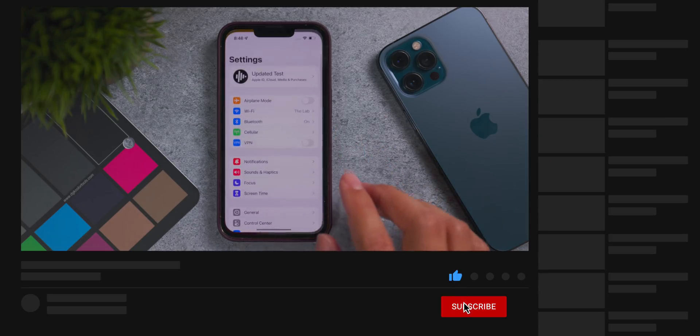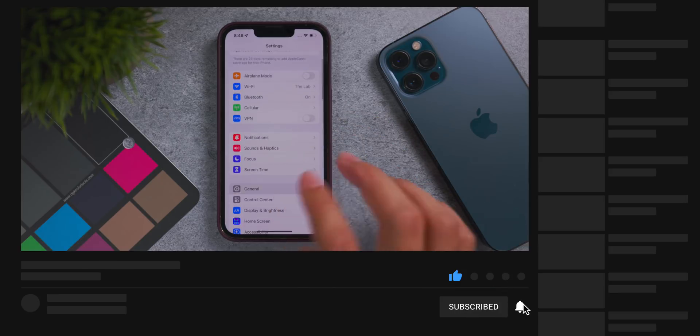Yo, what's up guys, it's Jeff from Updated and today Apple released the official version of iOS 15.1.